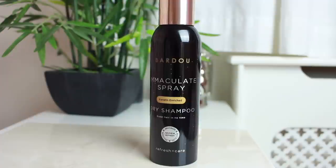The next thing is from Bardo and it's called Immaculate Spray — a keratin enriched dry shampoo to refresh and care. I love the packaging of this, I can't wait to try it.